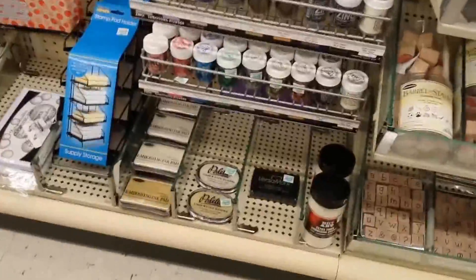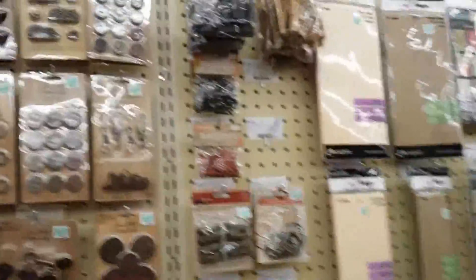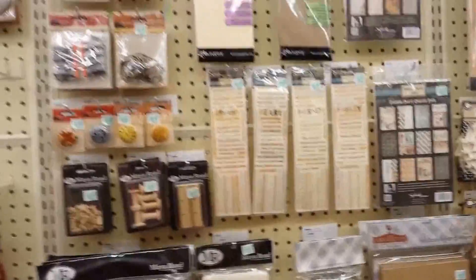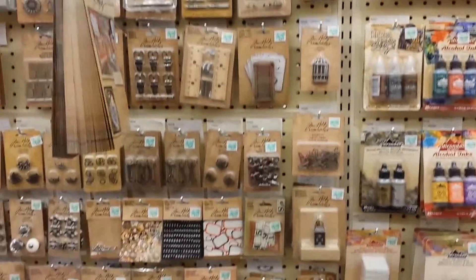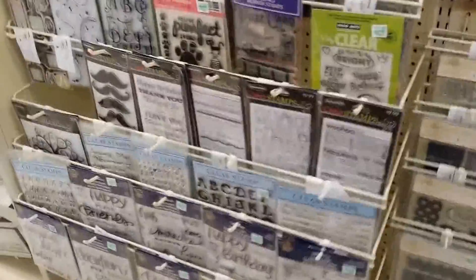There's embossing powders, and quilling. Here's Tim Holtz stuff — I know a lot of you love Tim Holtz. There's lots of twine down there, big rolls — I've never seen those before. Some of this stuff is new I've not seen before. And then this is all the clear stamps they have; they don't really have many here. Oh, look at those mustaches!